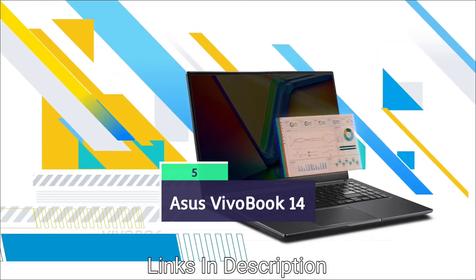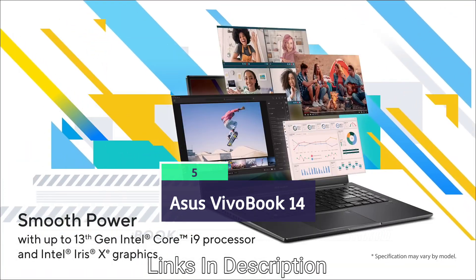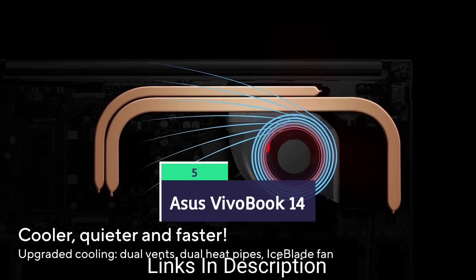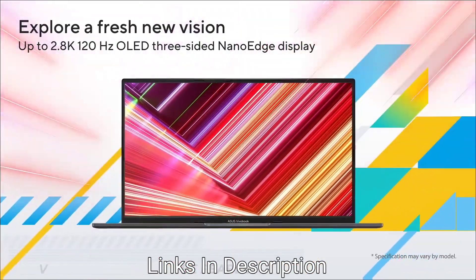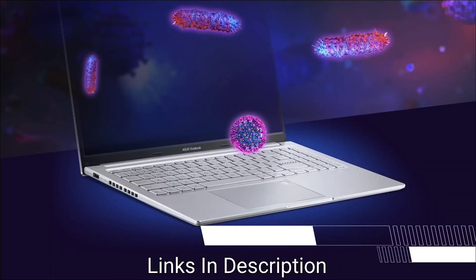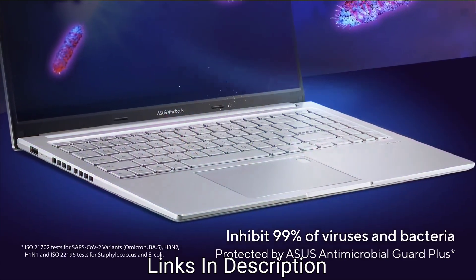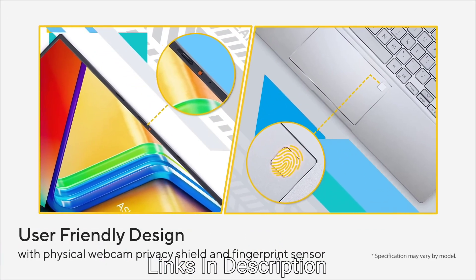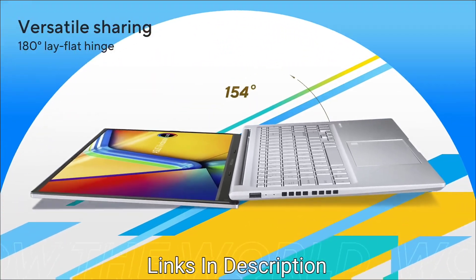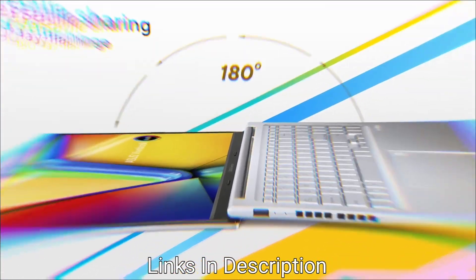ASUS VivoBook 14 — the cheapest laptop in this list, best suitable for those looking for a best-budget, low-cost laptop. The price is around $480 or around 40,000 Indian rupees, and it comes with a good battery life of eight to nine hours on typical usage.